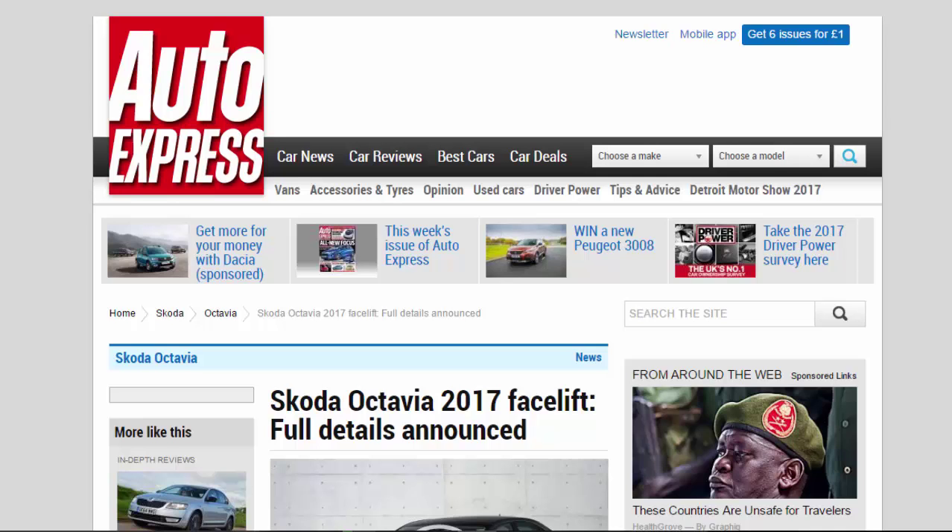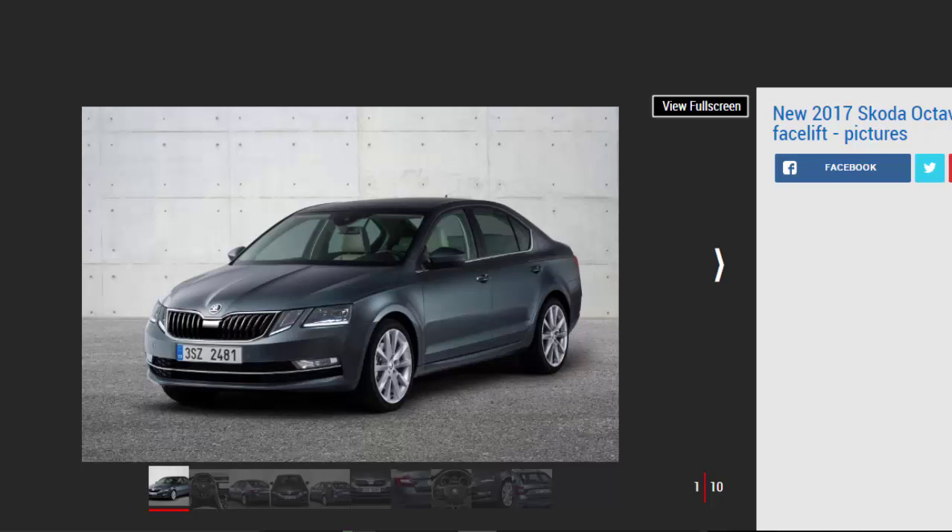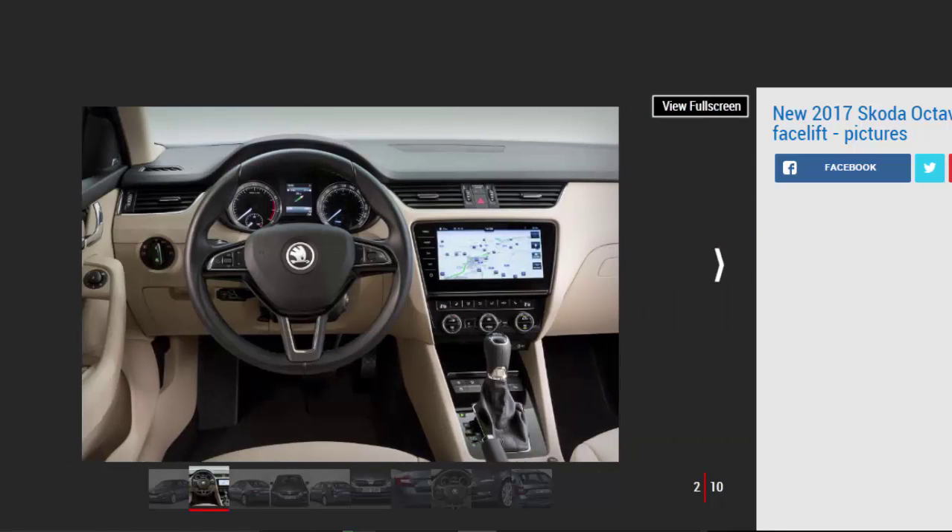Skoda reveals full details of the Octavia 2017 facelift, which includes revised styling and improved tech. After the first images were revealed late last year, the company has listed full details of the model's 2017 changes. On sale in February, the model made its first public debut at an event in Vienna.